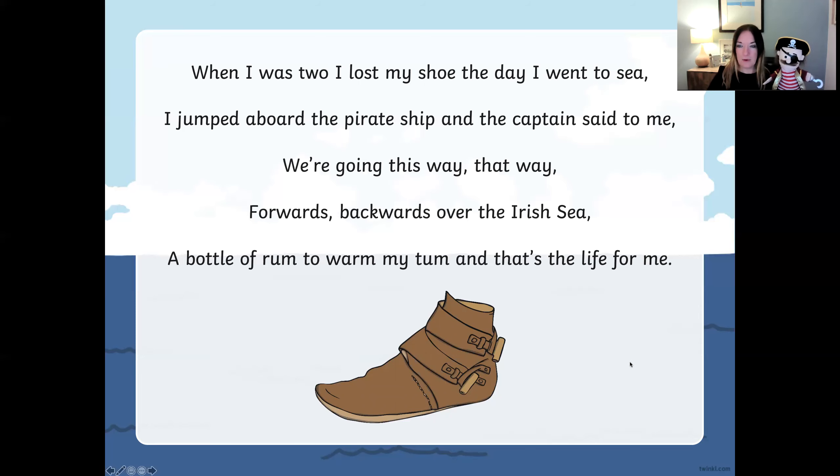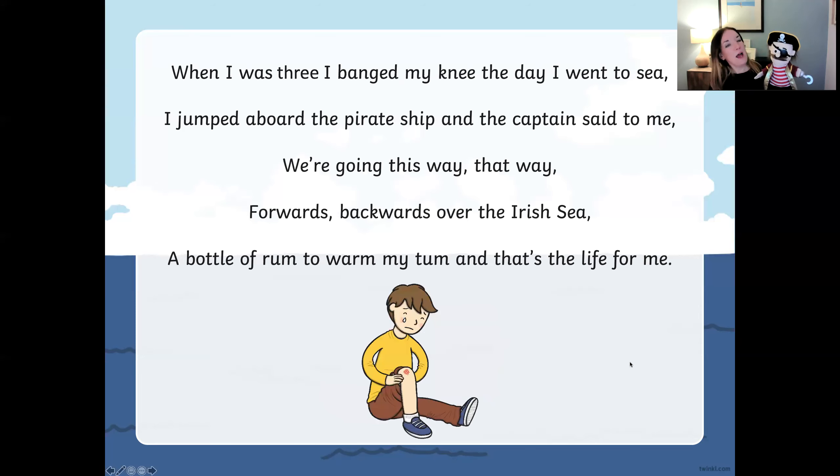Let's have a look at the next one. When I was three, I banged my knee the day I went to sea. I jumped aboard the pirate ship and the captain said to me. Well done! We're going this way, that way, forward and backward over the Irish Sea. A bottle of rum to warm my tongue and that's the life for me. Well done.